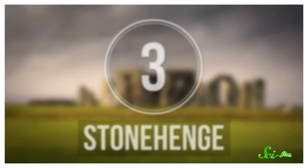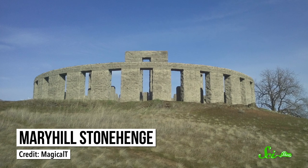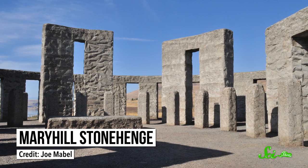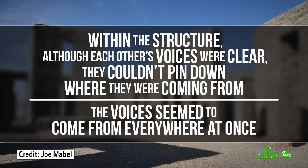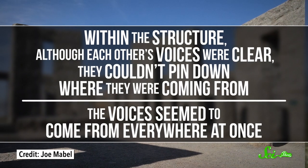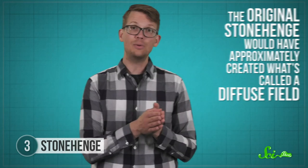Then there is Stonehenge, the iconic prehistoric monument in England that's famous for lots of reasons, but not so much for its effect on sound. Yet something unusual does happen to sound within Stonehenge. Researchers learned this by exploring the acoustics of a concrete reconstruction of Stonehenge in Washington state, complete with all the stones that were missing from the remaining structure in England. They found that within the structure, although each other's voices were clear, they couldn't pin down where they were coming from — the voices seemed to come from everywhere at once. Using computer simulations, the same researchers figured out that the original Stonehenge would have approximately created what's called a diffuse field — what happens when lots of little echoes reach a listener at around the same time, making it hard to tell where the original sound came from.